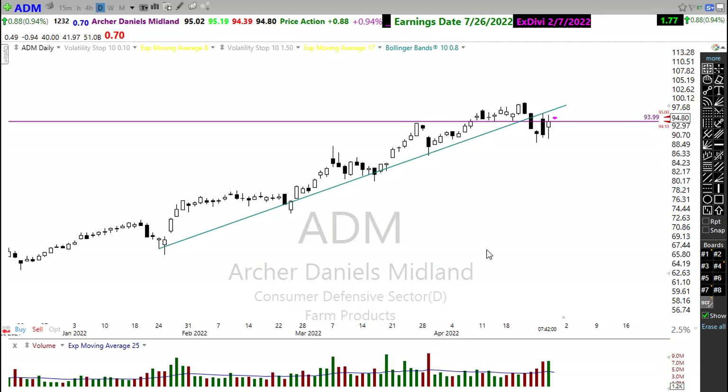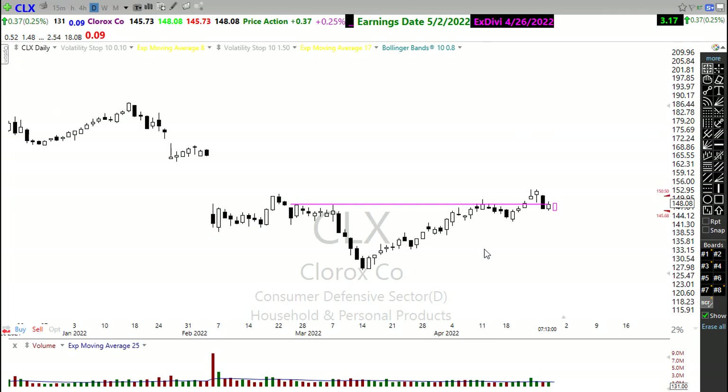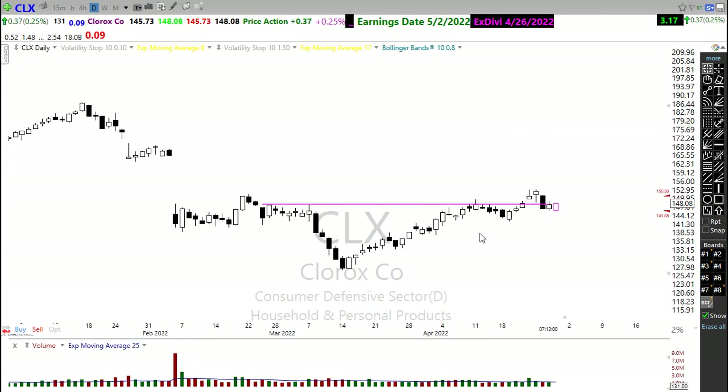Another trade I've been keeping an eye on — unfortunately it hasn't quite gotten going and we've got earnings coming up soon on 5-2. Clorox has been trying to deal with this area; notice that gap above just hasn't been able to move through it. But I'm still keeping a close eye on those charts and watching it pretty closely.